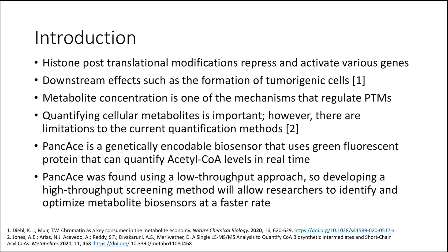The Diehl lab has developed a genetically encodable biosensor for acetyl-CoA that uses circularly permuted green fluorescent protein as a reporting domain and PAN-Z as a binding domain, named PANCAKE, that can quantify acetyl-CoA levels in real time.